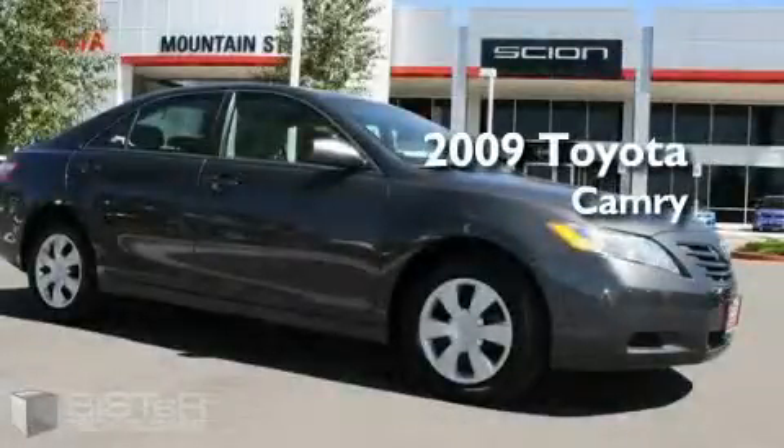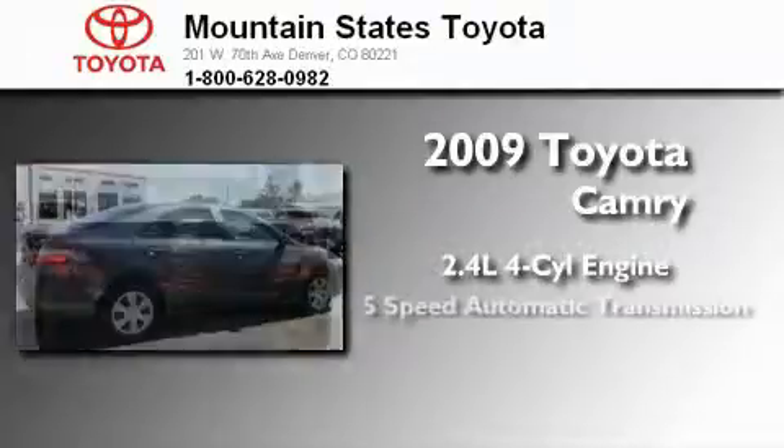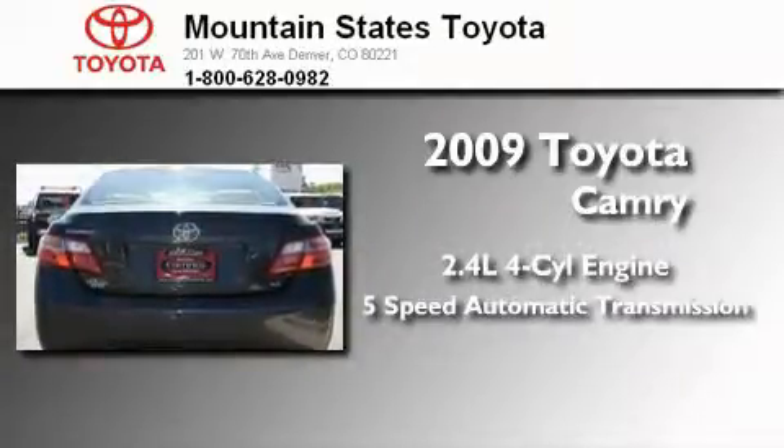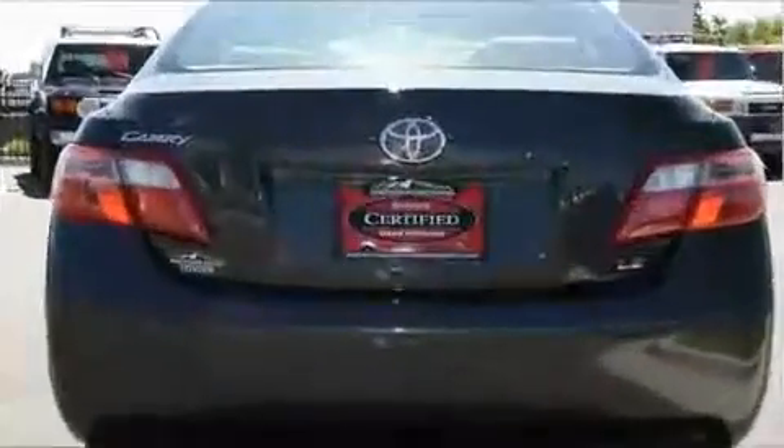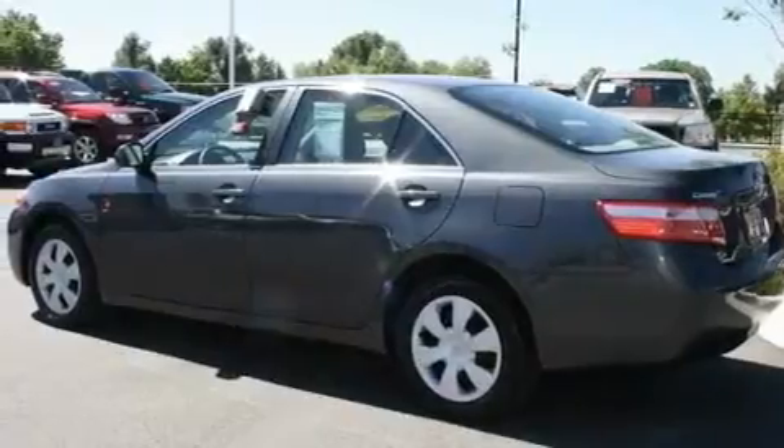This is a certified pre-owned 2009 Toyota Camry. It has a 2.4 liter 4-cylinder engine and a 5-speed automatic transmission. With an EPA estimated rating of 31 miles per gallon on the highway, this vehicle pays off in the long run.